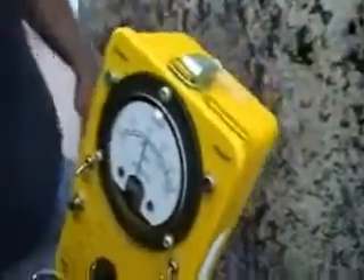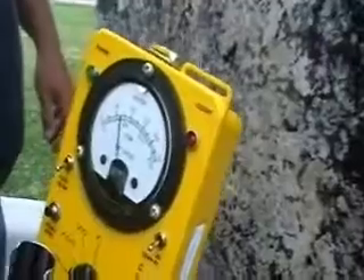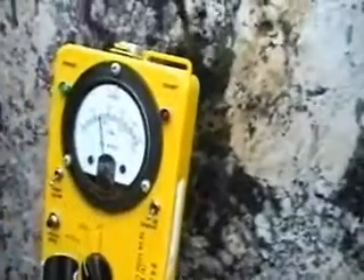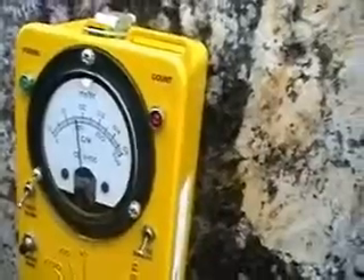Let's back the meter away. We're a good foot away and we're still at 2 milliroentgens per hour. Two feet away, this is just as hot as the Houston slab is on contact — maybe not quite as hot. We're right there; we're just as hot as the Houston slab. So this is one very dangerous granite slab — it should not be sold for consumer use.